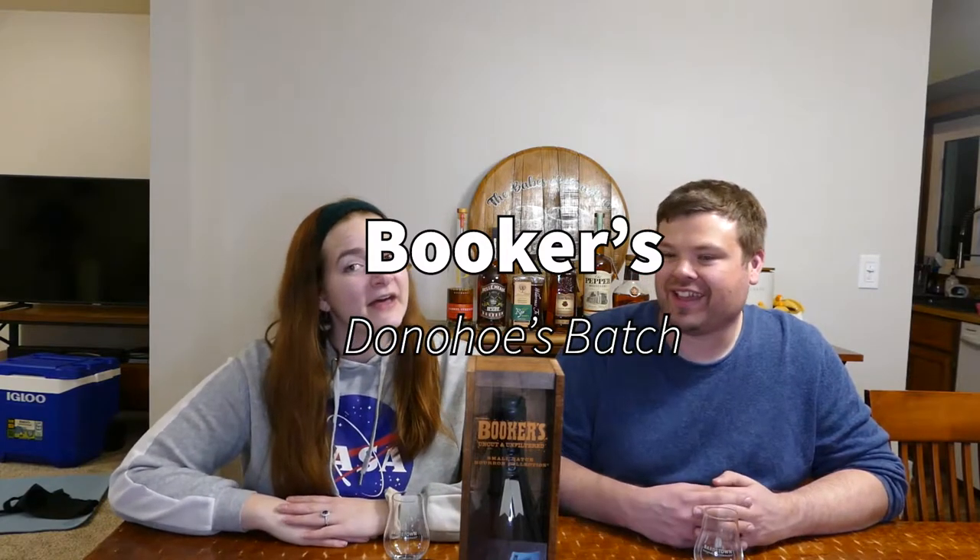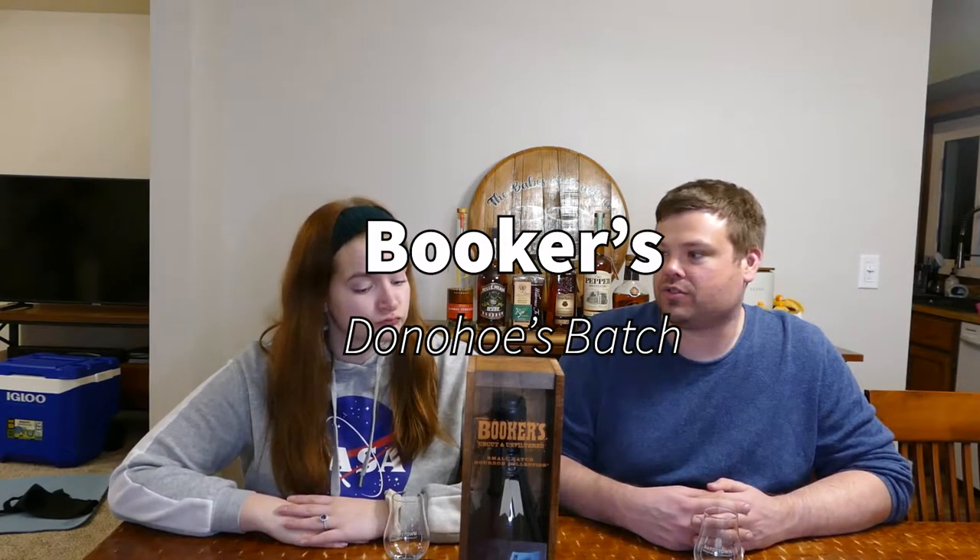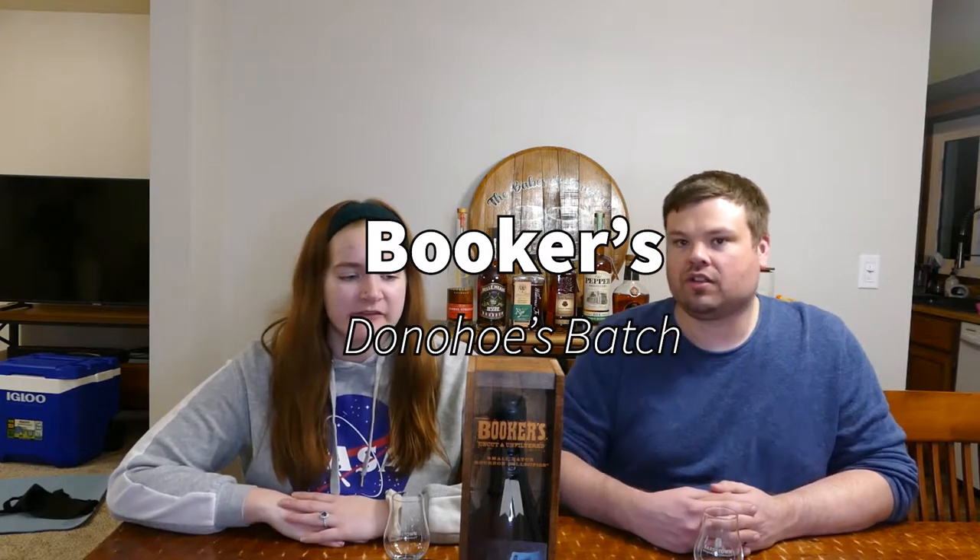Hi everybody, we're the Babes of Bourbon. I am Megan Rudder and I am Eric Rudder, and guess what we're going to be doing today — we're going to be drinking Booker's for the first time on the channel, and it's the Donahue's batch. This is my first time trying Booker's in general.